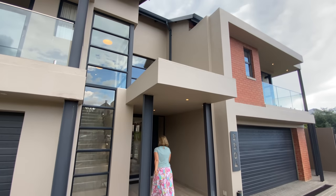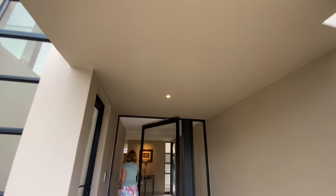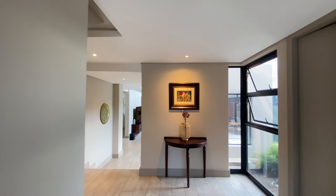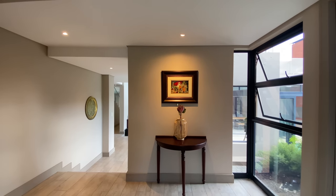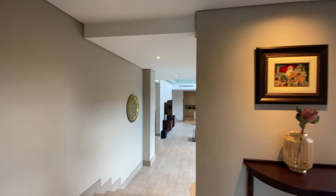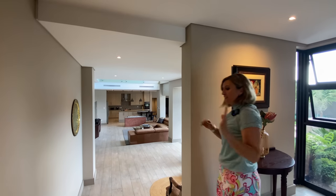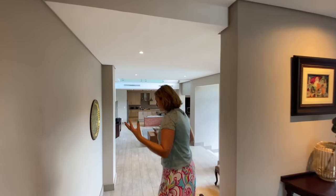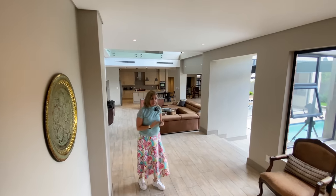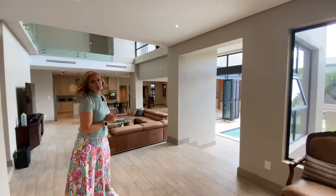So without further ado, let's go in before the storm gets us. We're entering this house — I'm quickly closing the door because literally the storm is starting. Just a quick note: they built it with a view that maybe it will be rented, maybe it will be sold. So you have camera systems throughout the space and even a camera at the entrance. From your phone — it's a smart house — you can see who's standing at the door and decide to open for them or not.